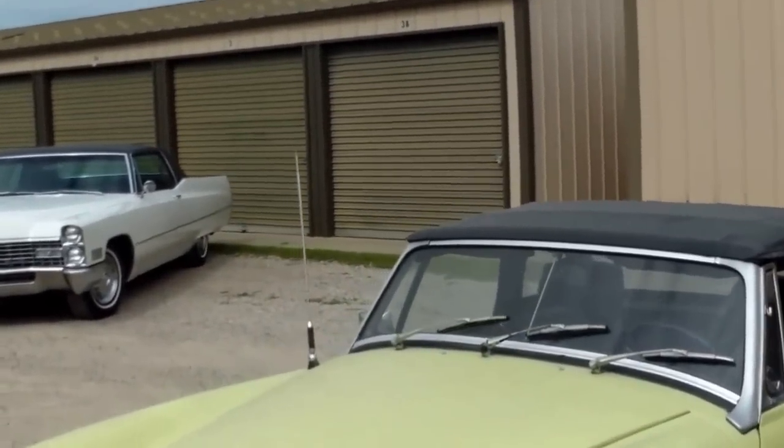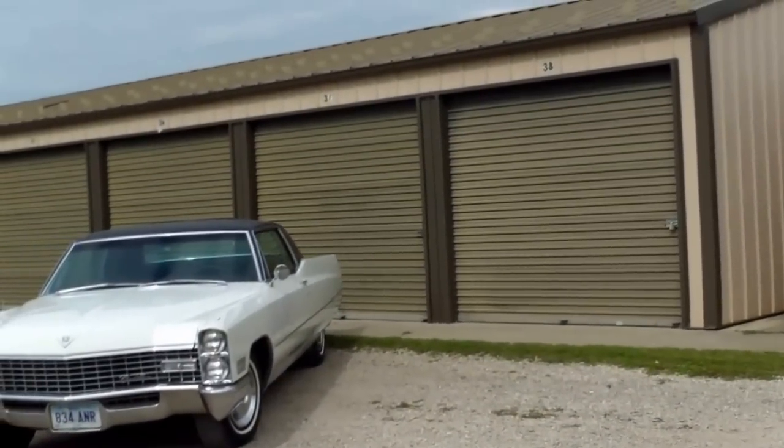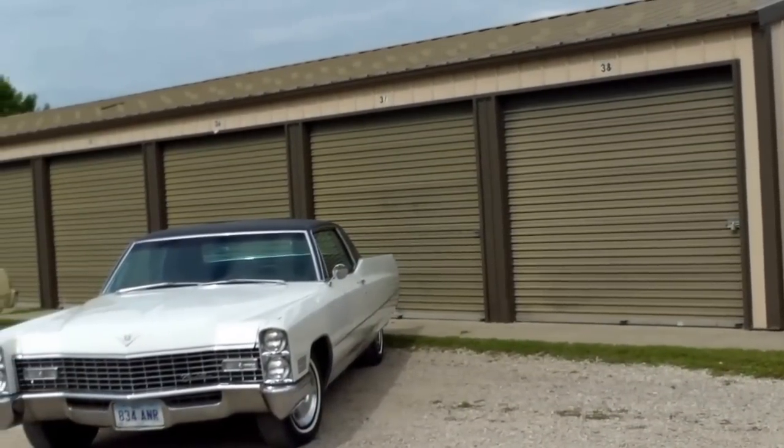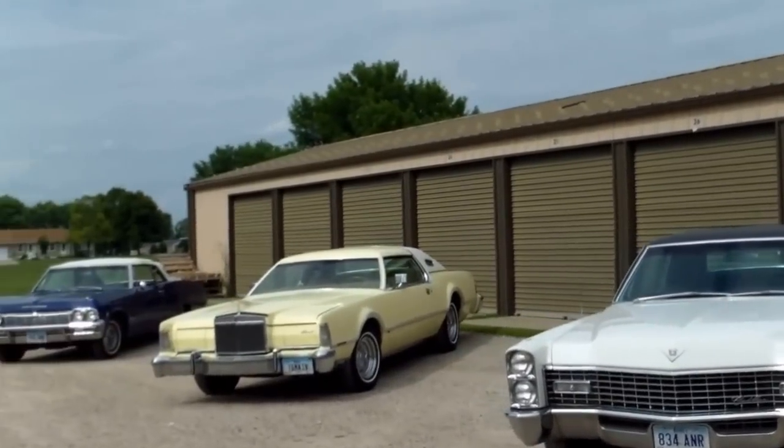Arnie liked to have his big cars and has an assortment of Cadillacs. This is a very nice Cadillac sedan. Here's a Mark IV.